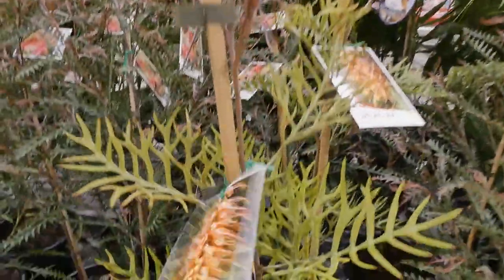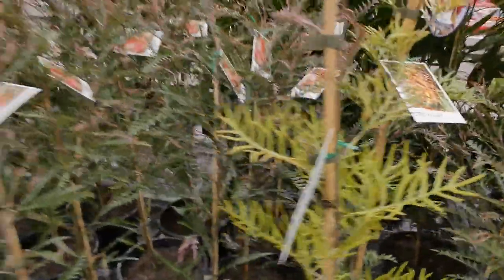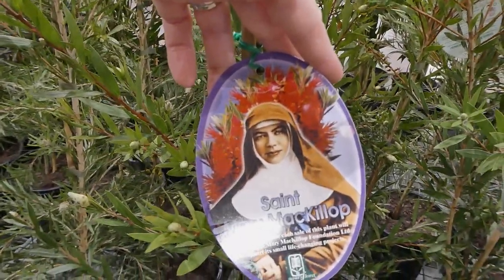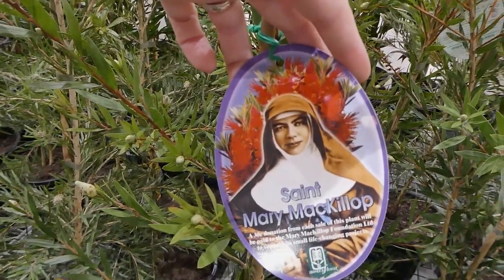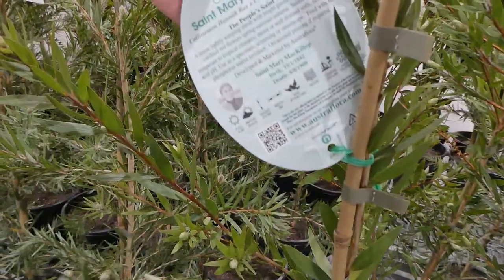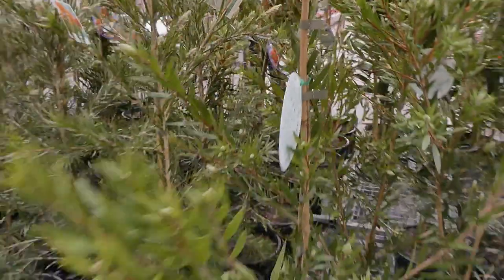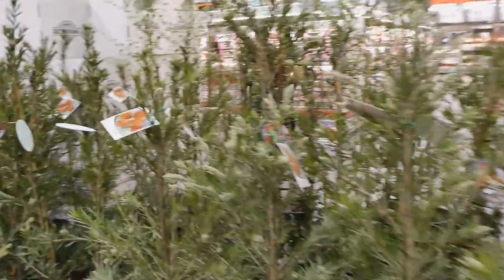Some of the bottlebrush have already started flowering. There are also ones called Saint Mary — McCallup — and $0.30 from each sale goes to a foundation. They have low water needs once established, though the signage doesn't show a picture of the foliage or flowers.